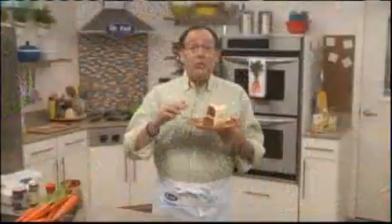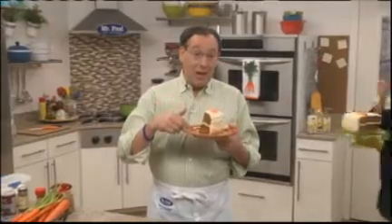I'm betting after one bite your family will not only ask you to make this every National Carrot Cake Day, but anytime they're craving an amazing dessert.